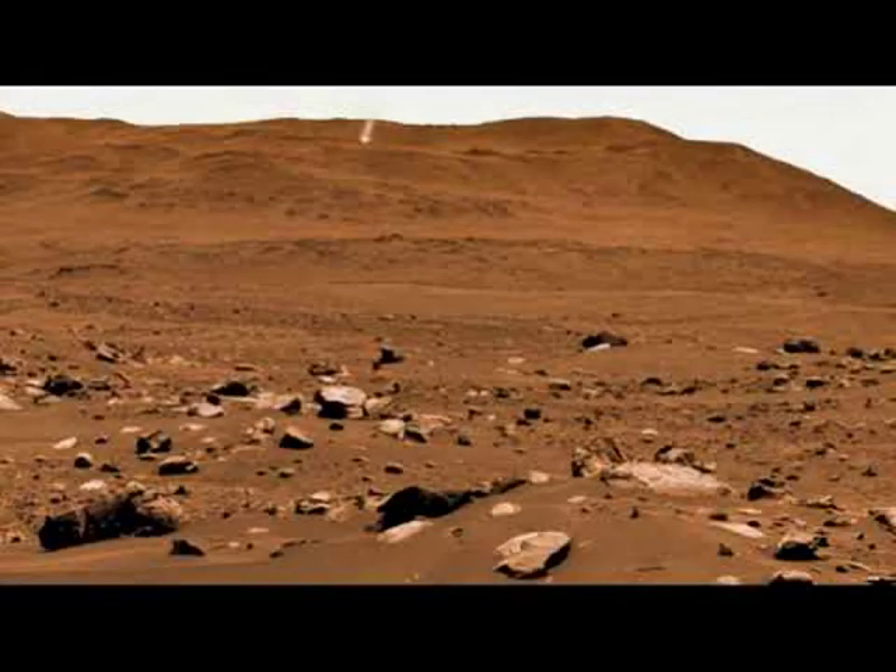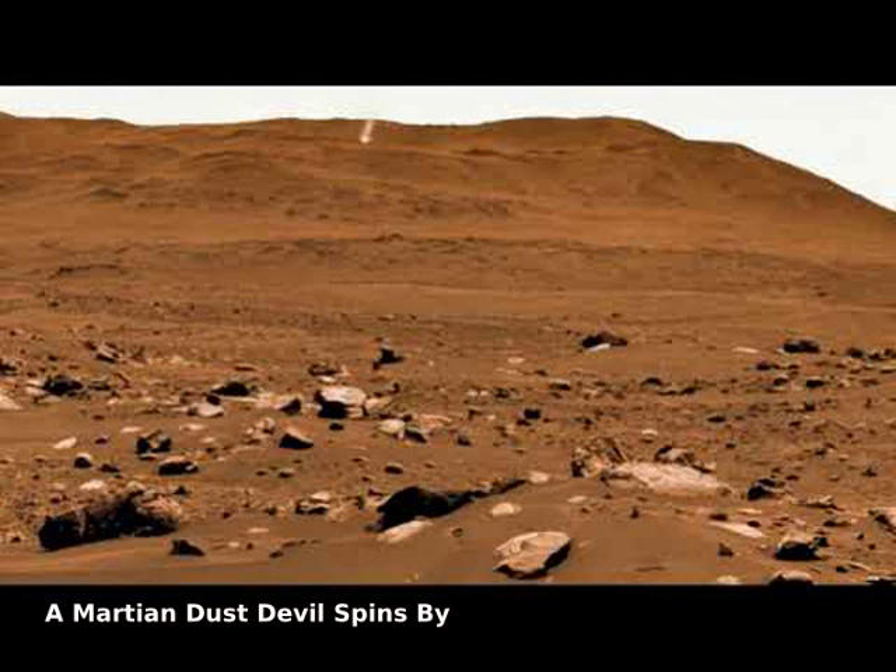It moved across the surface of Mars. What was it? A dust devil. Such spinning columns of rising air are heated by the warm surface and are also common in warm and dry areas on planet Earth.